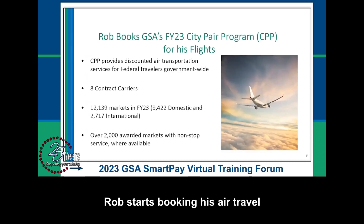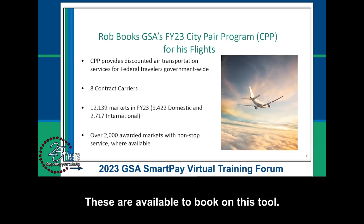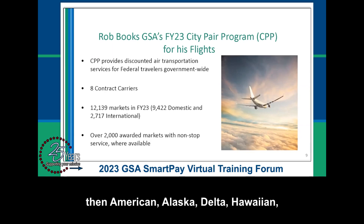Rob starts booking his air travel on the eGov travel service system. The CityPair Program, or CPP, procures discounted air passenger transportation services for federal government travelers on official TDY, and these are available to book on this tool. The CityPair Program is a mandatory use, government-wide program. For FY23, there are eight contract airlines: our small business airline Silver Airways, then American, Alaska, Delta, Hawaiian, JetBlue, United, and Southwest Airlines.